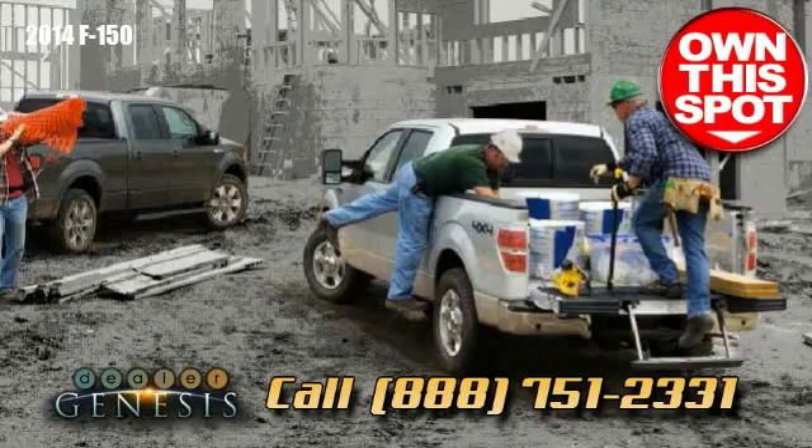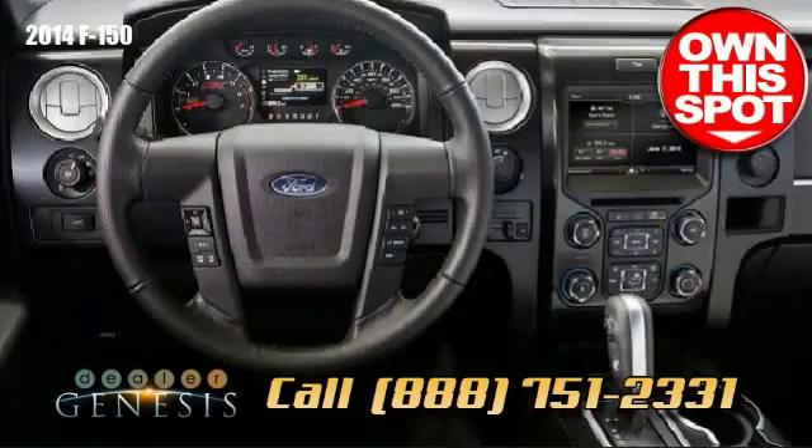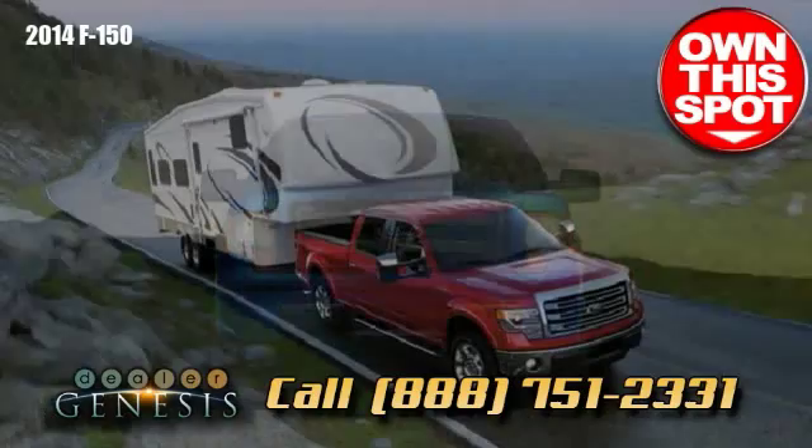Investing in a new full-size truck? Here are a number of hard realities to consider. The F-150 can tow more load than any of the competitors — a maximum of 3,120 pounds in fact.